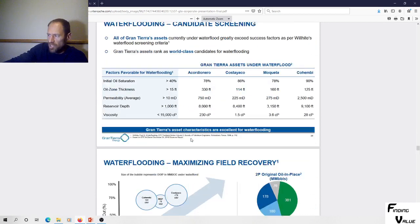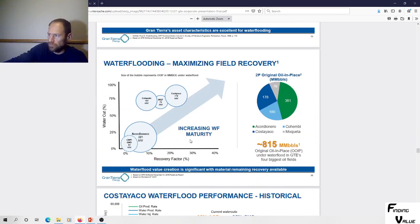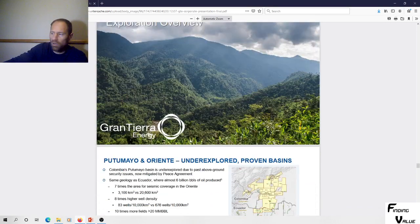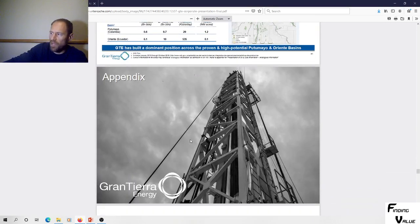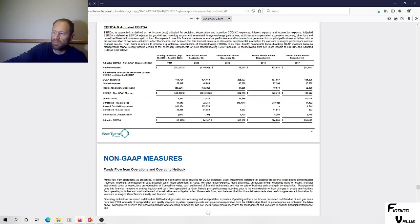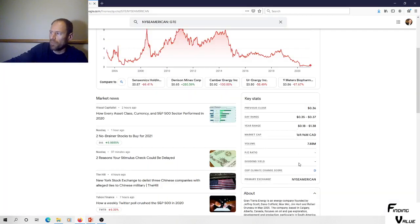In terms of valuations, it's looking exceptionally good — a company that's got $1.5 billion of net present value at NPV10, and their market cap is only 170 million Canadian. That's got my attention.